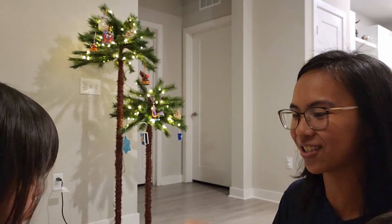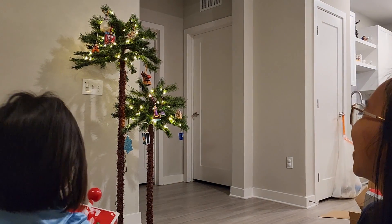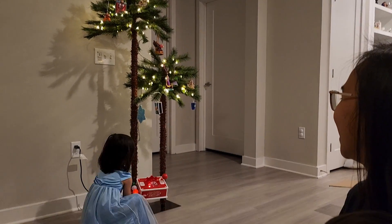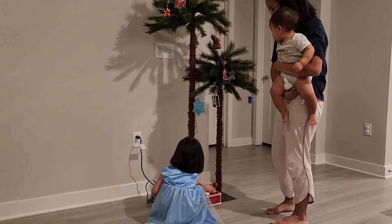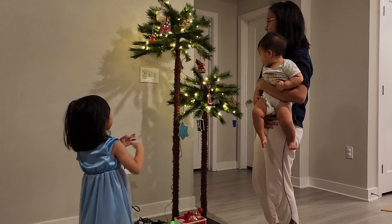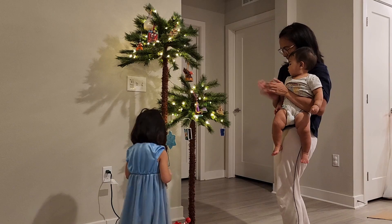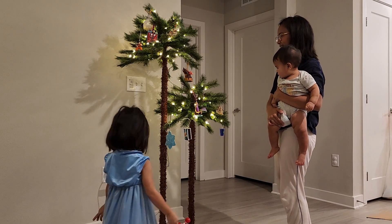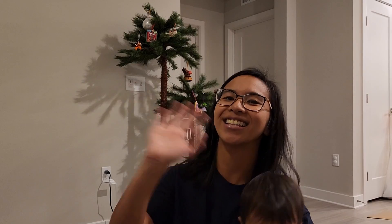Look at our Christmas tree! The girls are playing with the switch over and over. So excited! Yay! Beautiful! Thank you guys so much for watching and have a Disney-filled day!